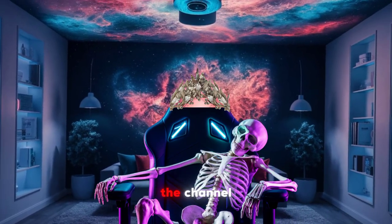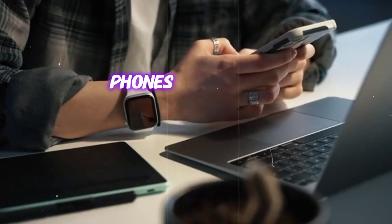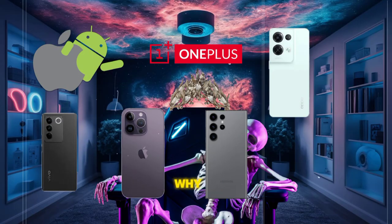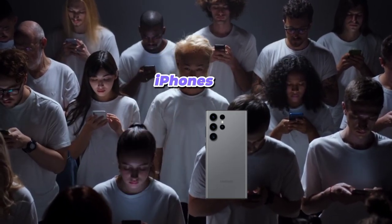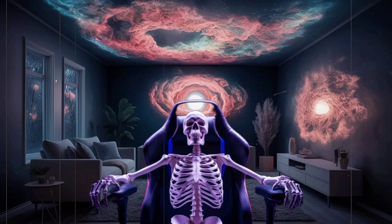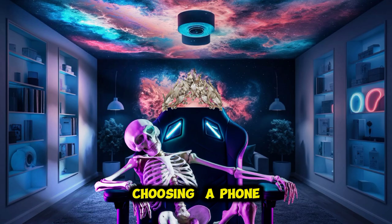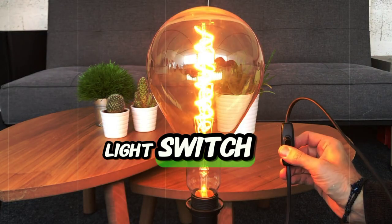Hey everyone, welcome back to the channel. Today we're diving into mobile phones. Whether you're trying to decide which model to buy, or you've ever wondered why everyone seems to be obsessed with iPhones, this video is for you. By the end, you'll have all the info you need to make the right choice, and I promise, it's going to be straightforward.